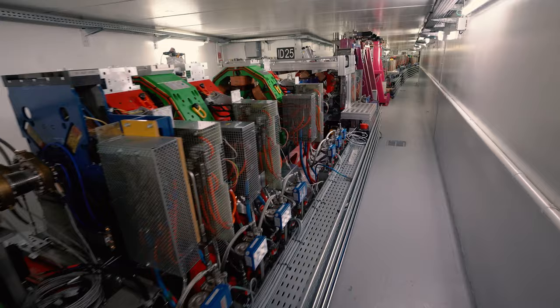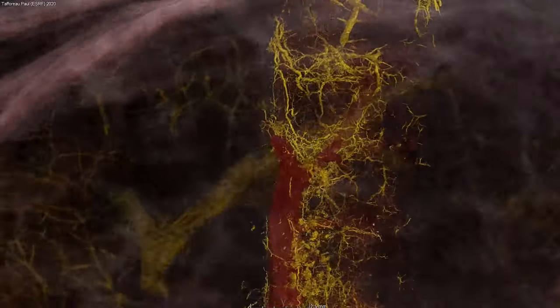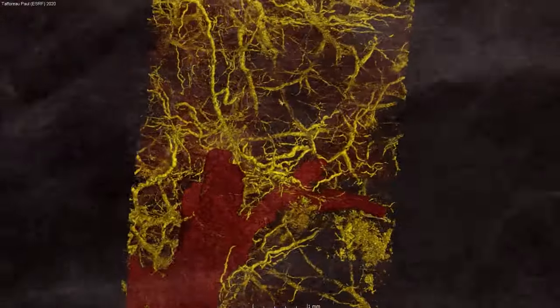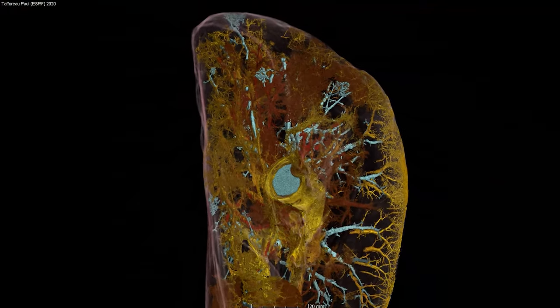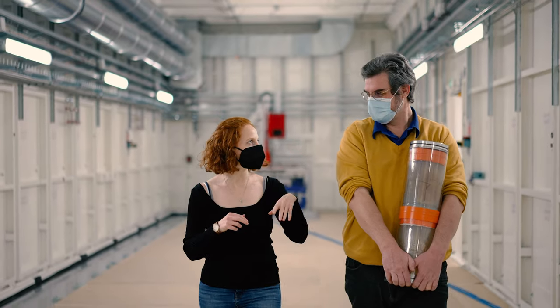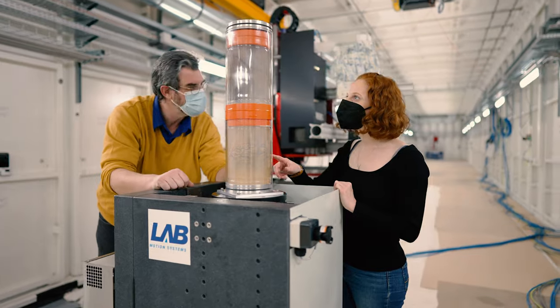Without the EBS this technique would not be possible. The increased spatial coherence that the EBS provides allows us to resolve really faint density contrast differences within an intact human organ, which is something that has never been possible before. Looking to the future, the new beamline BM18 will enable us to perform HIPCT faster, on more organs, and with better resolution. It's a really bright future for this technique with the EBS at ESRF.